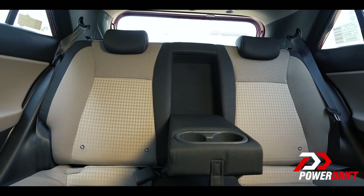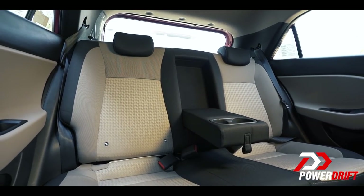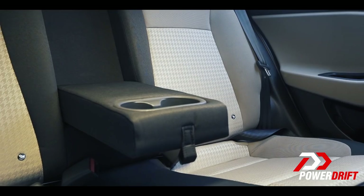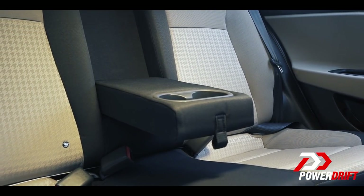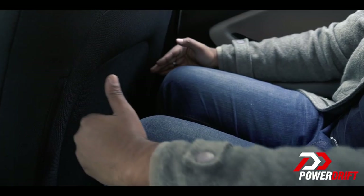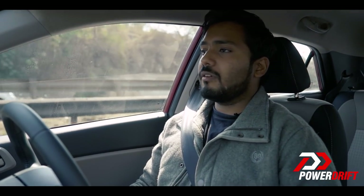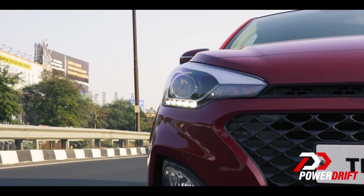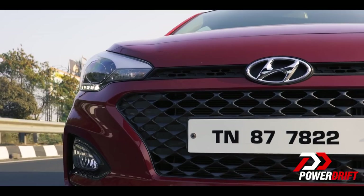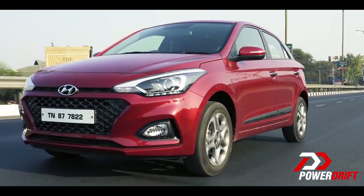The seats are nice and comfortable — no complaints there, so the same seats continue. They offer decent bolstering, good lumbar support, and the seat squab is just the right length for good under-thigh support. In the back, this is quite a wide body with plenty of shoulder room, decent knee room and headroom as well. And if you're wondering, yes, there is an automatic variant coming — Hyundai have confirmed a launch in May. There's some speculation it might be a CVT or possibly the six-speed automatic we've seen on the Verna.